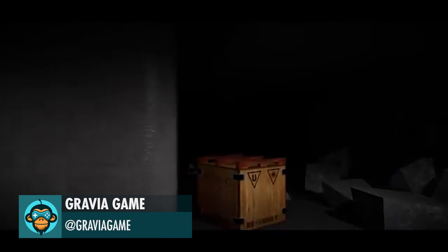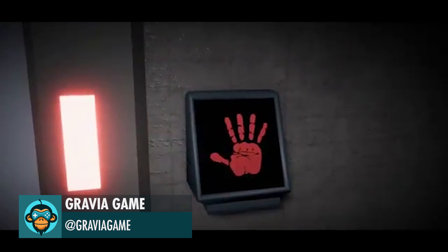Gravia Game made their first in-engine cutscene, warning us to stay away from the rifts.